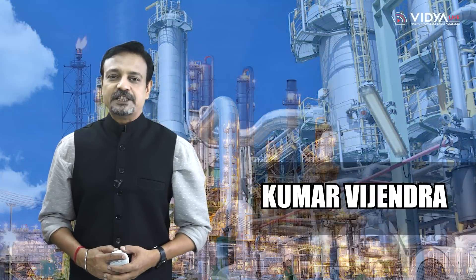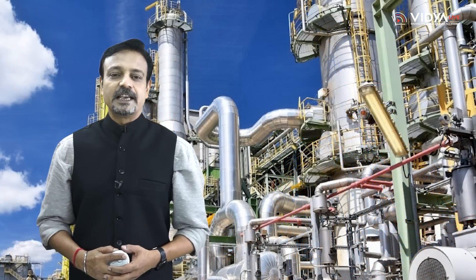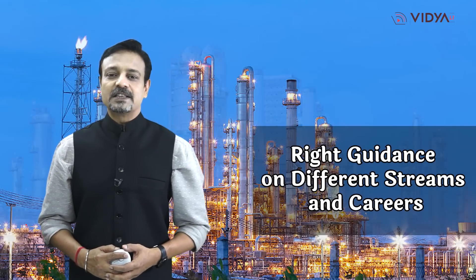Hello friends, I am Kumar Vijayindra and you are watching Vidya Life's Career Counseling Series, which is the ultimate destination for seeking right guidance on different streams and careers.